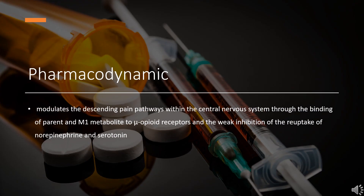Pharmacodynamics. Tramadol modulates the descending pain pathways within the central nervous system through the binding of parent and M1 metabolite to mu-opioid receptors and the weak inhibition of the reuptake of norepinephrine and serotonin. In contrast to morphine, Tramadol has not been shown to cause histamine release. At therapeutic doses, Tramadol has no effect on heart rate, left ventricular function, or cardiac index.